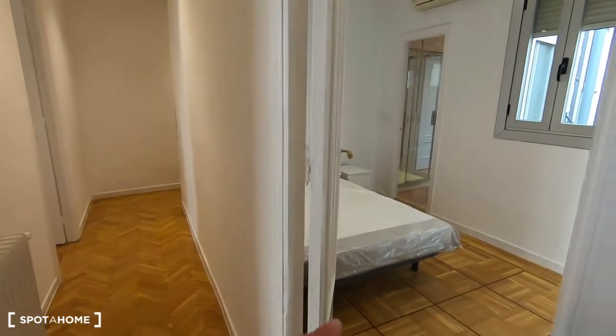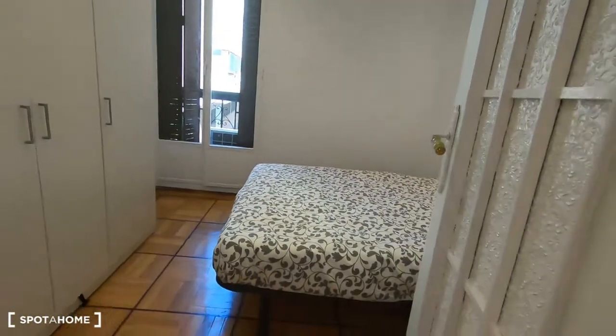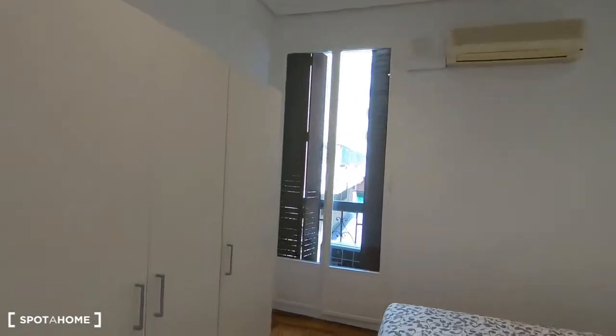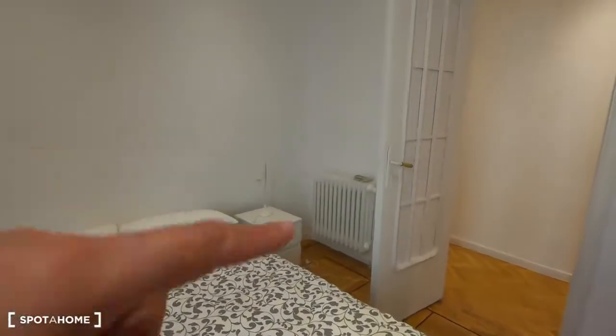In the corridor we find bedroom number two and bedroom number one. Bedroom number one has a double bed, AC unit, wardrobe, a balcony with views to the same street, a bedside table, and a heating unit.